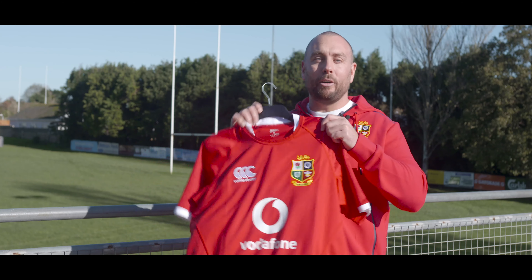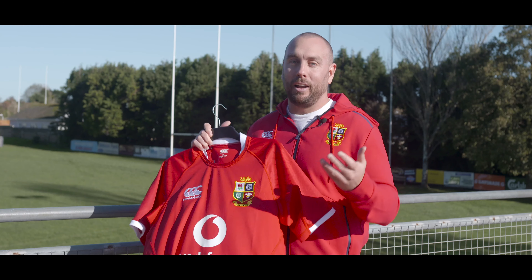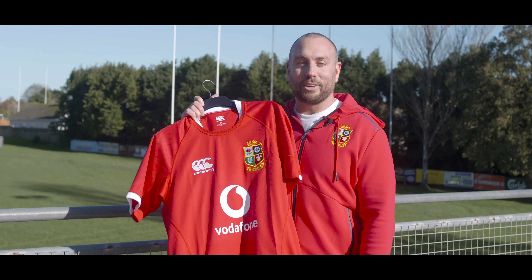So there you have it — it's the British and Irish Lions shirt. What are your thoughts? I am a massive fan of that geometrical lion; it's the first time ever a lion will feature on the shirt. I'm excited about the tour. What do you think of the shirt? Let me know in the comments section below. Thanks for watching.